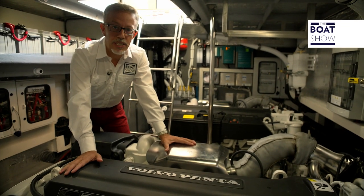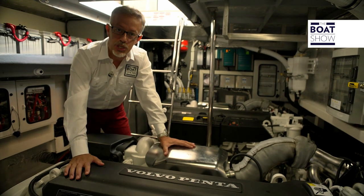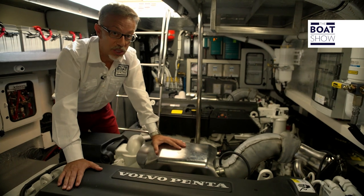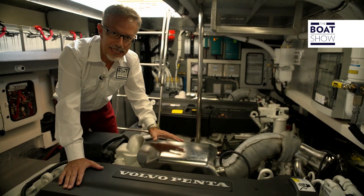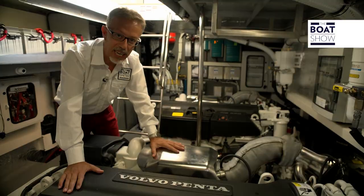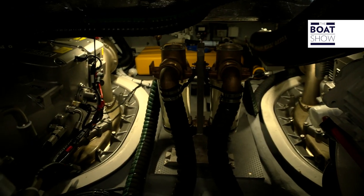The Absolute 60 Fly comes equipped with IPS 800 or 950, with the same type of propulsion and identical engines: 725 horsepower, or even 626. The engine is still the D11, a six-cylinder turbo diesel, 10,840 cubic centimeters, recently updated to increase potential whilst lowering emissions and noise. The turbine has been changed and there are new silencer systems on the waste and air filters. Absolute has been one of the first boatyards to adopt the Volvo Penta IPS system, and so it's logical that all the boats in this series have it.